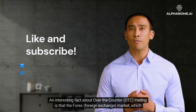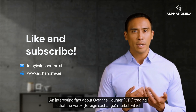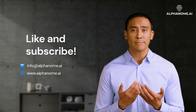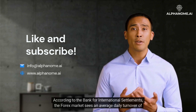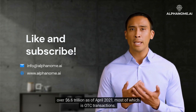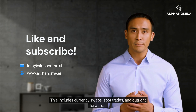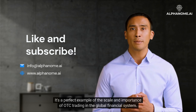An interesting fact about over-the-counter trading is that the Forex market, which is the largest financial market in the world, operates primarily as an OTC market. According to the Bank for International Settlements, the Forex market sees an average daily turnover of over $6.6 trillion as of April 2021, most of which is OTC transactions. This includes currency swaps, spot trades, and outright forwards — a perfect example of the scale and importance of OTC trading in the global financial system.